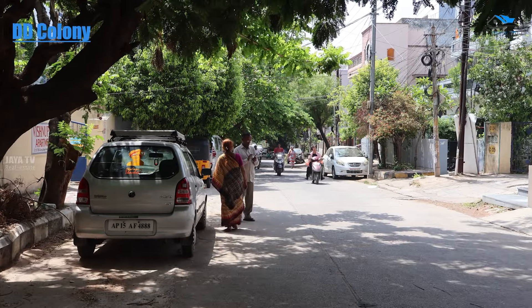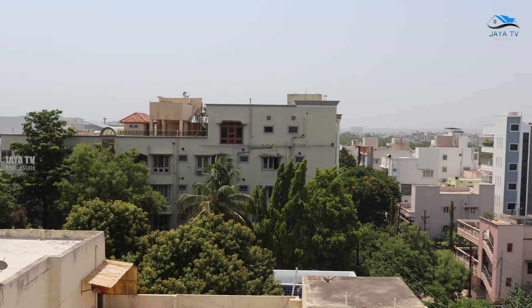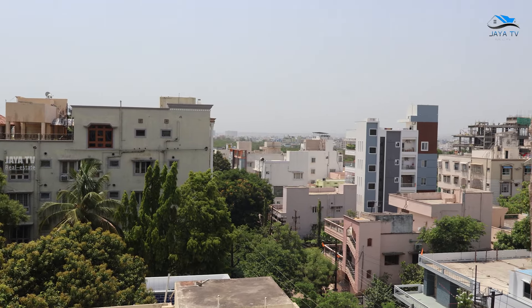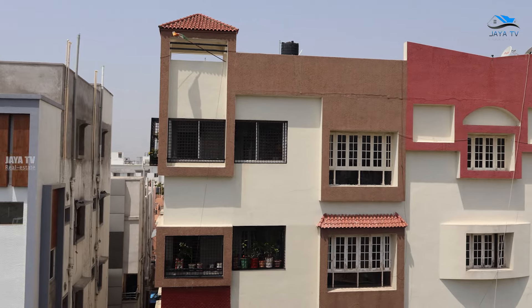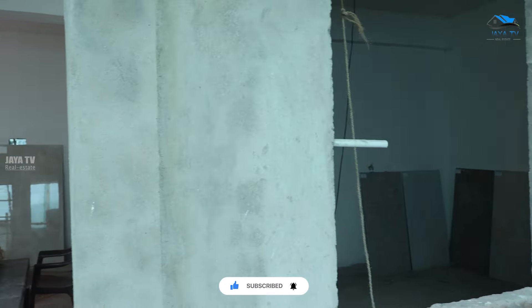I have a presence in DD Colony. DD Colony has a lot of high-end people living here. If you want to buy in DD Colony, it is a rich and developed Colony. In this Colony, we have a new apartment with new brands and new flats.